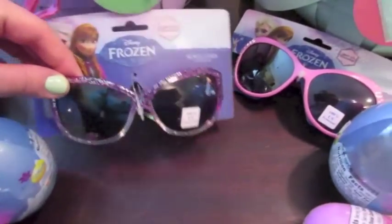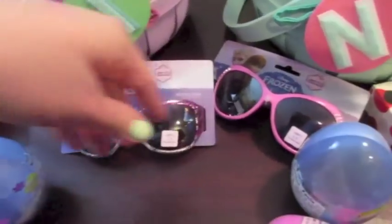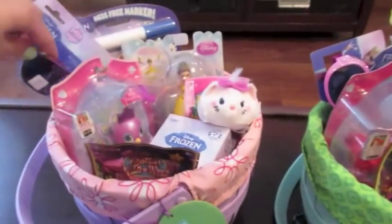I also picked up some Frozen sunglasses at Toys R Us — I thought these were really cute. The girls are always in need of sunglasses, so I picked up two pairs of those to go down in their baskets. They will get a lot of good use out of those, I'm sure.